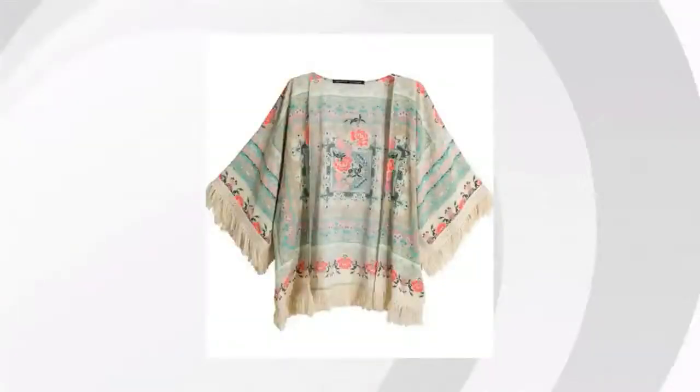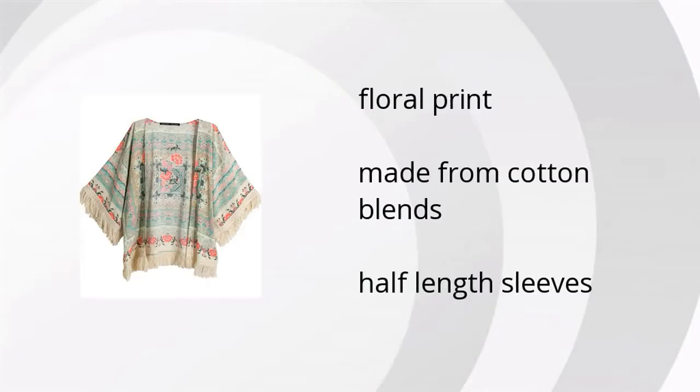The Apricot Half Sleeve Floral Tassel Cape Top has a floral print, it's made with cotton blends, and it has half-length sleeves. Want to learn more? Click here.